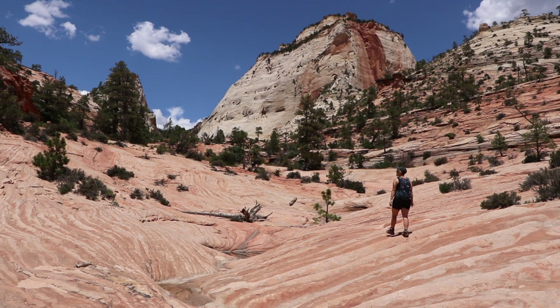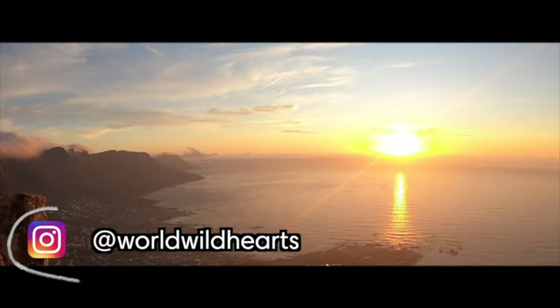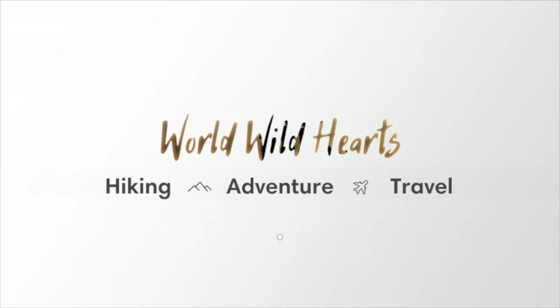Make sure to watch until the end because we also share three essential travel tips. We are Zach and Ina — we make helpful videos about destinations around the world so you can easily plan your own adventures.